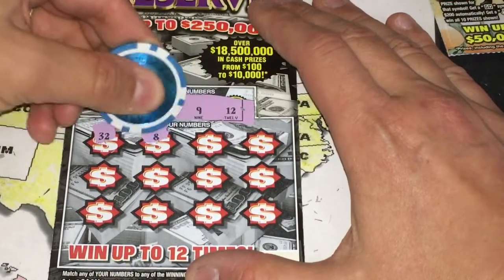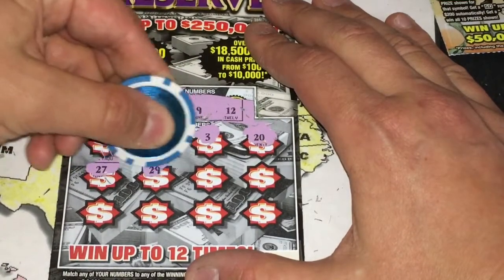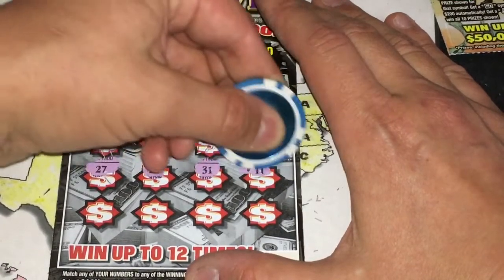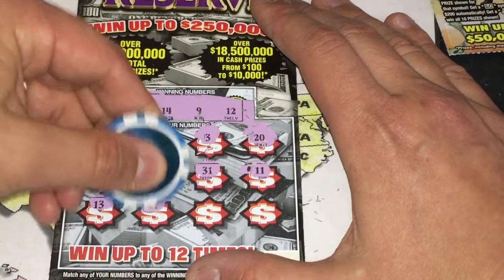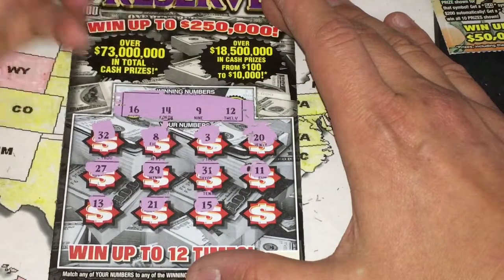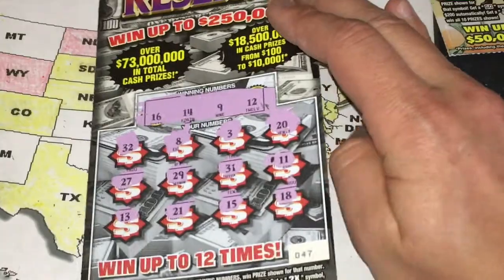We have 32, 8, 3, 20, 27, 29, 31, 11, 13, 21, 15 — all these one-offs — and finally 18. Well, Jim, sorry this wasn't a winner.